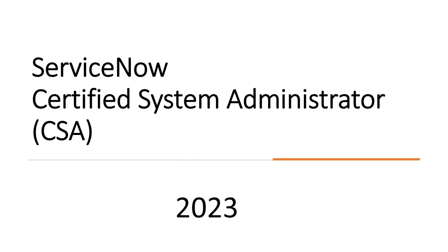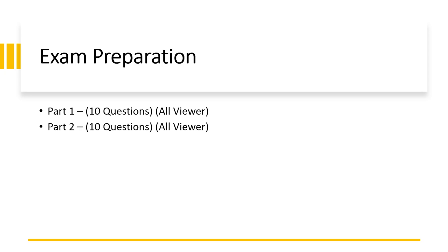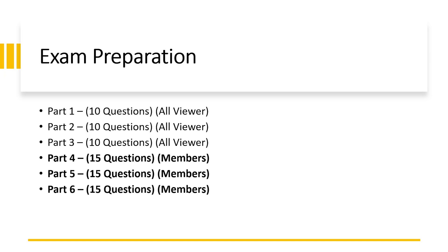I'm on my laptop now. This is the preparation plan for the ServiceNow Certified System Administrator CSA 2023 exam. I will cover 90 questions across seven different videos. Part one will contain 10 questions, available for all viewers. Part two — 10 questions for all viewers. Part three — 10 questions for all viewers. Parts four, five, six, and seven will each have 15 questions, and those four parts will only be available for channel members.